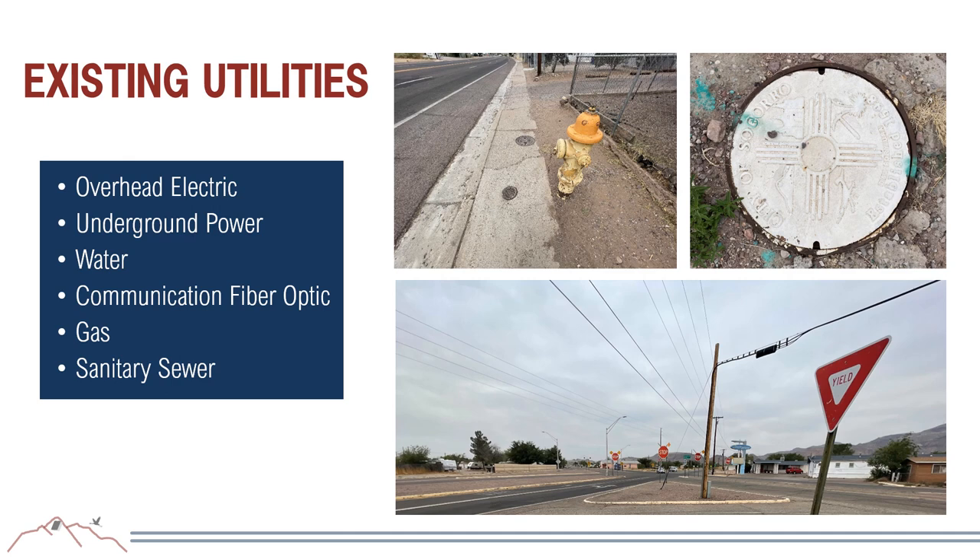US-60 has virtually every type of utility imaginable: overhead electric, underground power, water, communication fiber, gas, and sanitary sewer. This will require further investigation during design, as navigating all of these utilities can be quite difficult.